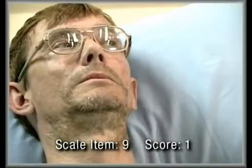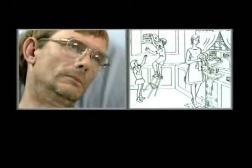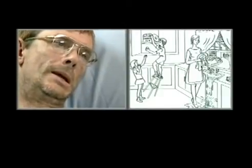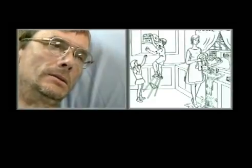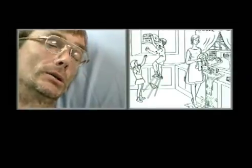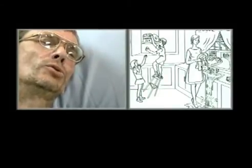In a second demonstration, the examiner gives the patient the cookie jar picture and asks them to describe what they see. The patient responds: 'Well, boy has getting cookie dough... now he's falling on this tool.'